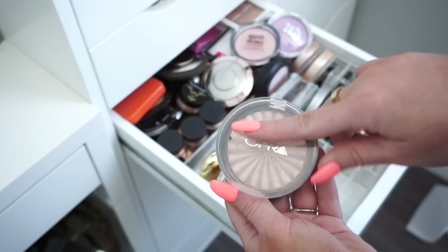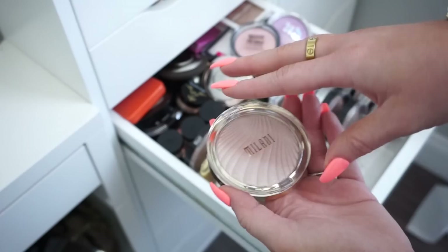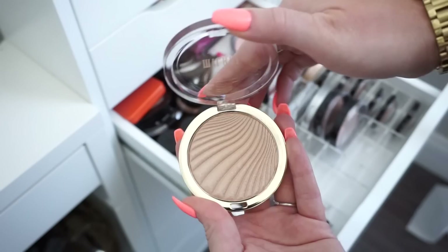Moving along, we have Milani — honestly I don't get much use out of these, though I don't think they're bad. These are their Strobe Lights. This one is a little too light so I'm going to donate it. Then we have this one that's a little more golden — this would be a shade I'd probably use, so I'll keep this one.